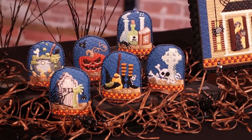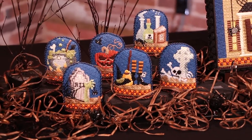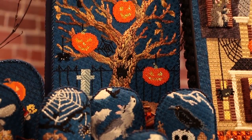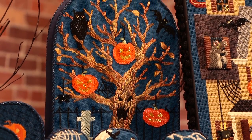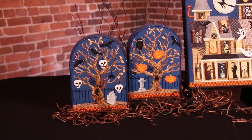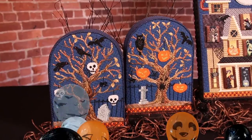Rounding out the scene is a set of six spooky items, including a bubbling cauldron, poison bottles, skull, and tombstone. Finally, two spooky trees complete the series, casting their dark shadows over the entire parade of characters. The trees are available as a set and are on 18 mesh, roughly 10 by 7 inches.